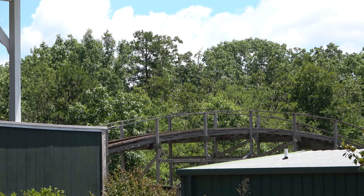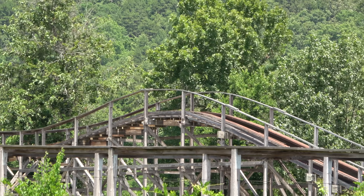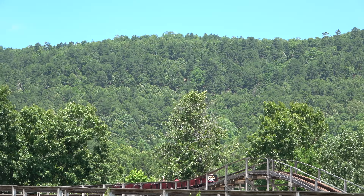Nothing crazy to write home about from a roller coaster standpoint, but the views you get are great. You can see the ride is definitely running a little on the sluggish side, and there's a much lower turnaround near the end. But it's a roller coaster in the mountains, which is neat.